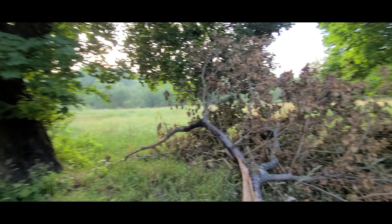This looks like it was a porch. Yeah, this house is definitely unstable. We are not going in, but look at it — absolutely gorgeous.